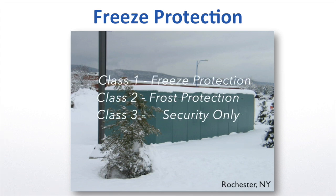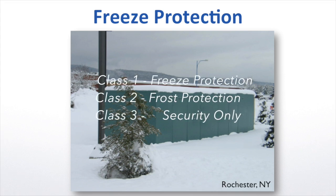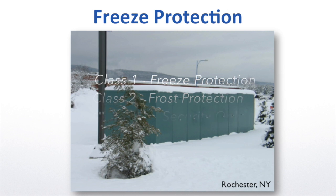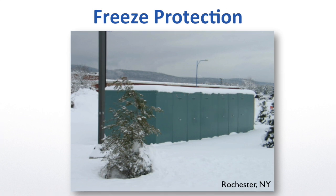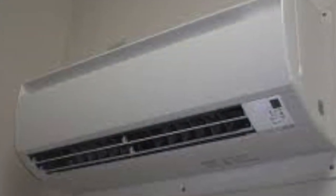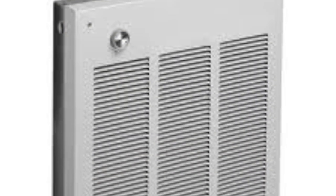Class 1 for freeze protection, Class 2 for frost protection, and Class 3 for security only. While this standard was a great start, the ASSE didn't anticipate the range of quality that would make up those early enclosures' heat sources.